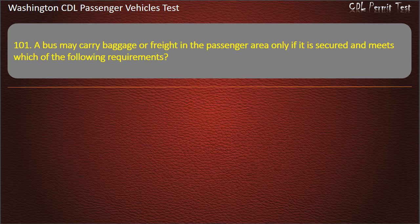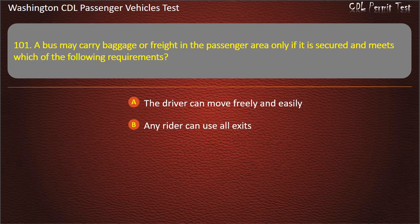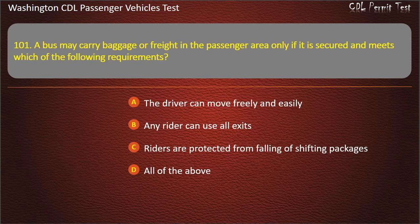Question 101. A bus may carry baggage or freight in the passenger area only if it is secured and meets which of the following requirements? The driver can move freely and easily; any rider can use all exits; riders are protected from falling or shifting packages; or all of the above. Answer: All of the above.